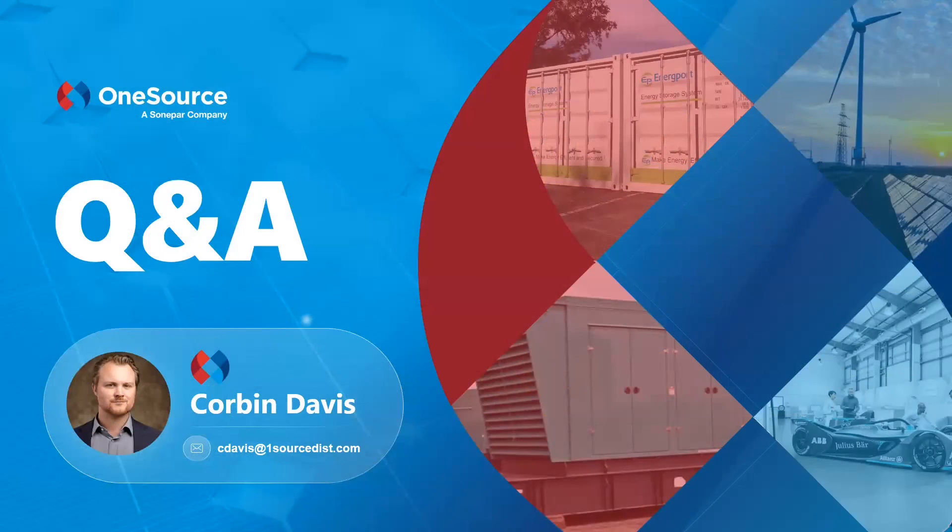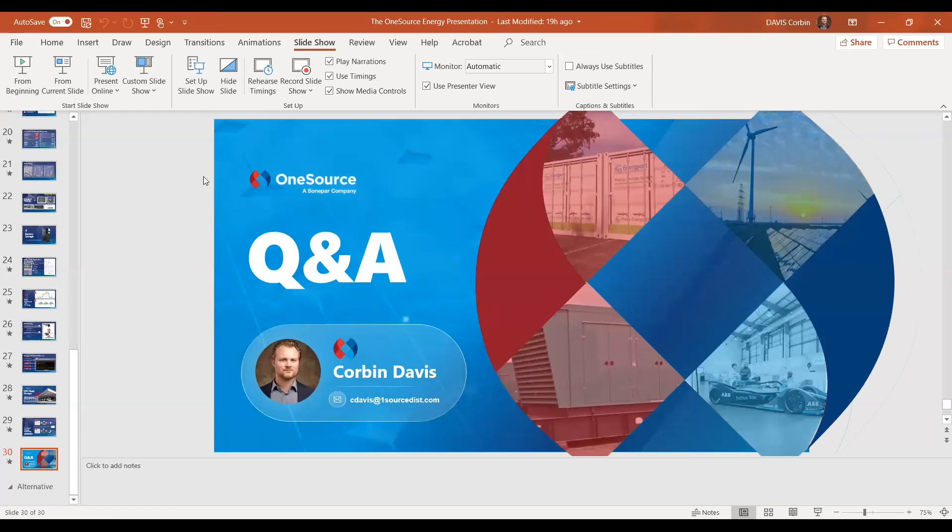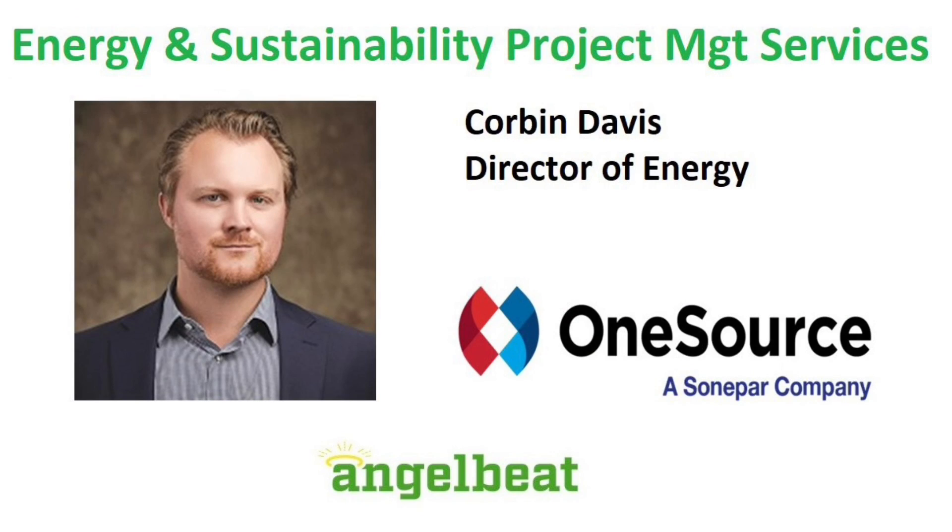That concludes the presentation. One audience question asked whether One Source has partners in Canada. The answer is yes — through Sonepar's global network, there are virtually no jurisdictions where we cannot do business, and we would absolutely be able to assist with projects in Canada.